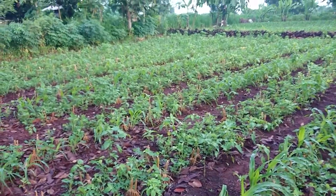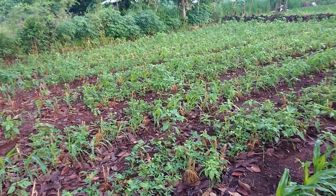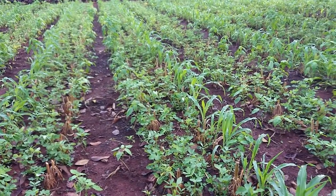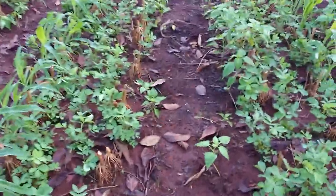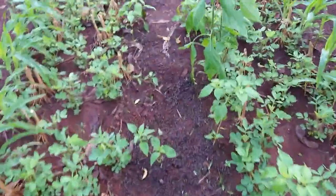Nah ini saya tumpang sari dengan kacang dan jagung — jagung yang lebar. Kemarin saya juga sharing-sharing sama teman-teman pertanian.